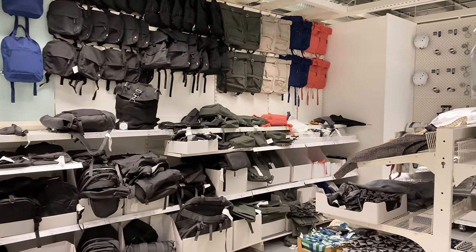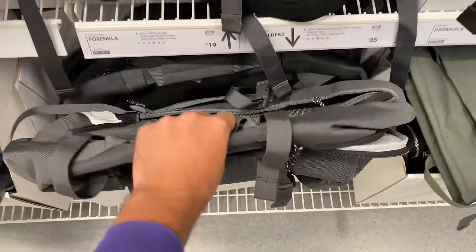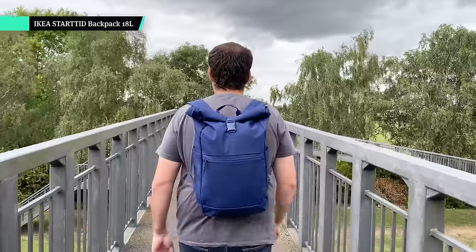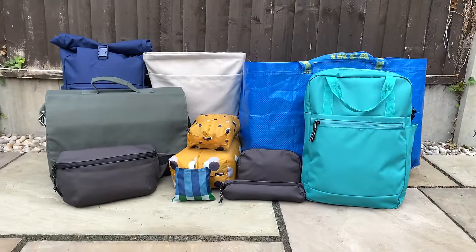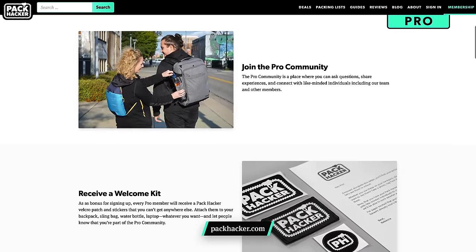We'll kick off this video with the IKEA Started 18-litre backpack. I picked up all of this IKEA gear a little over a week ago at the time of filming, so while that's not enough time for a super detailed review, it's going to be a pretty good first-look impressions video, and I have been using the gear pretty much every day since I bought it. Our Pack Hacker Pro members get the chance to vote on which of these IKEA products we fully review — we'll leave a link to sign up in the description below.